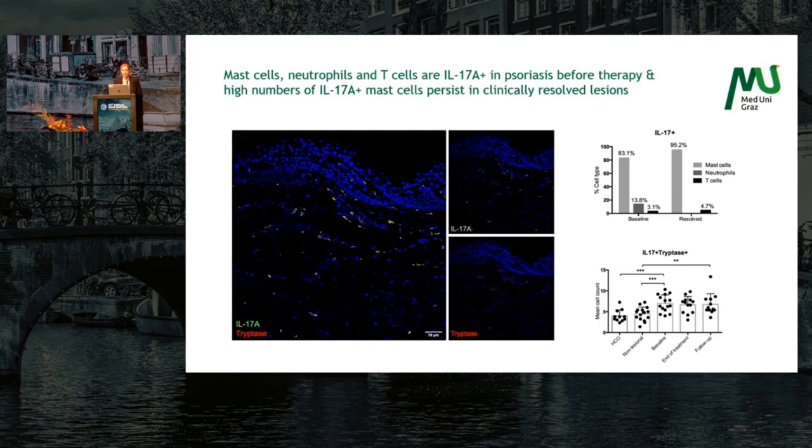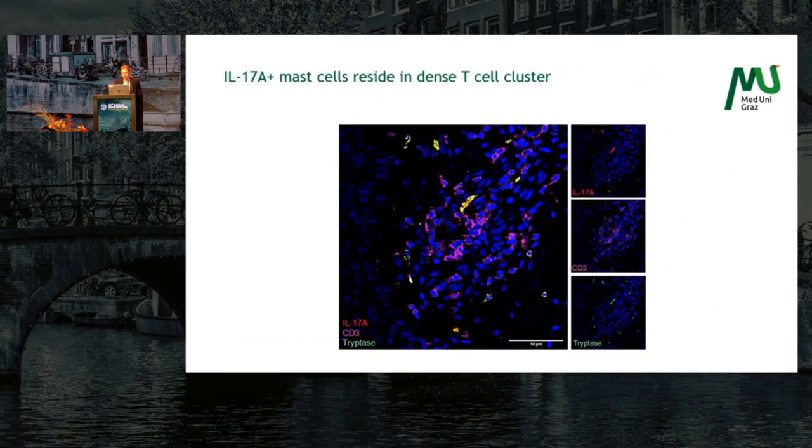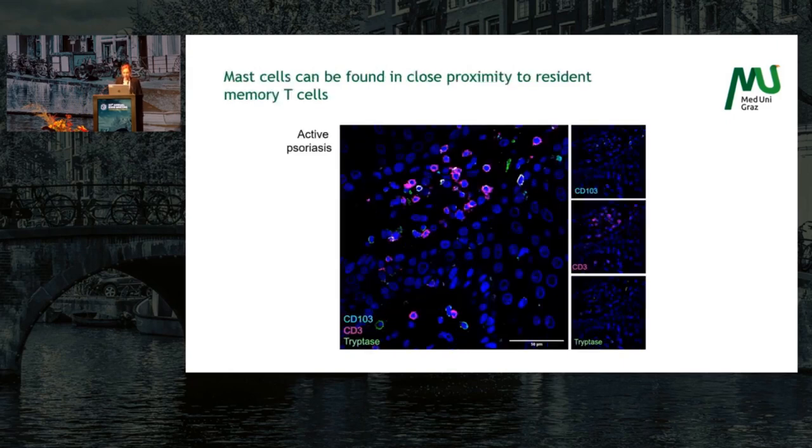This is a representative picture of IL-17A and tryptase for mast cells. We also saw that IL-17A positive mast cells reside in dense T cell clusters. Here, IL-17A is shown in red, tryptase in green — the double positive cells appear yellow — surrounded by CD3-positive T cells in pink.